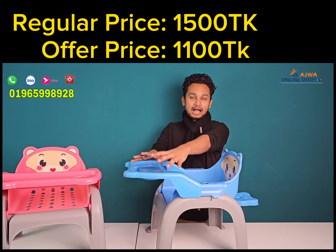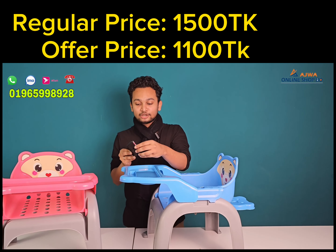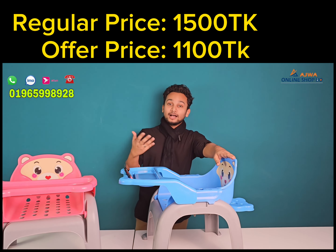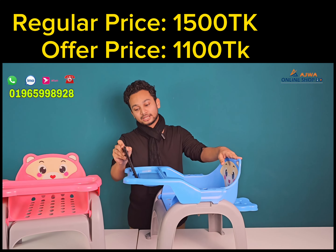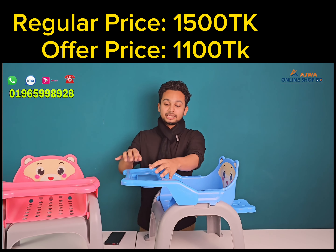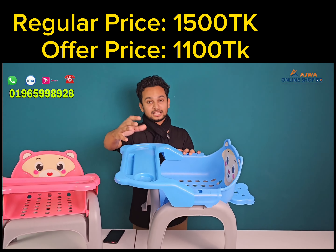Hello everyone, I am Shakir Ruzaman. Today I am going to talk to you about two amazing products — two different products. One is a female baby product. This is an amazing product imported from China. This is a baby feeding chair.